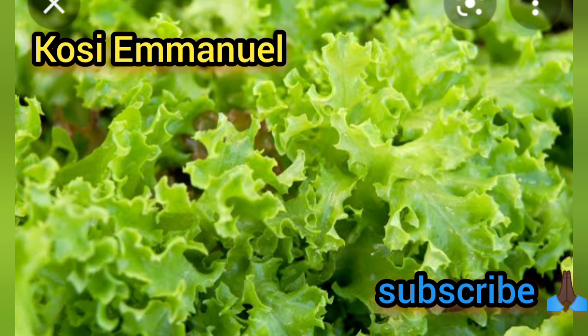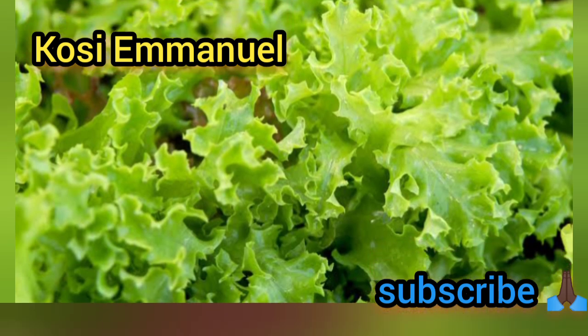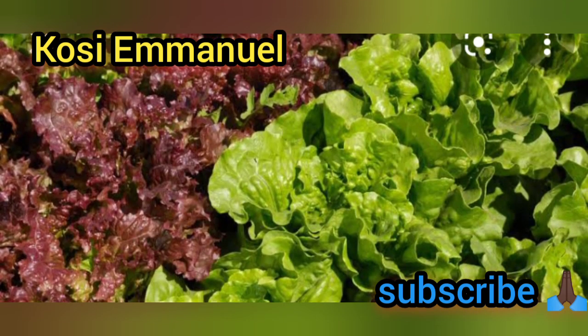Lettuce also contains potassium, iron, magnesium, and zinc. Having a bowl of lettuce every day can do you a whole lot of good. If you take a bottle of soda every day, just exchange that money and use it to buy a bowl of lettuce instead — take it every day and you'll see how you feel.